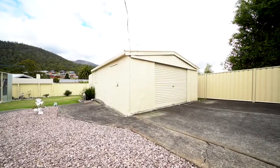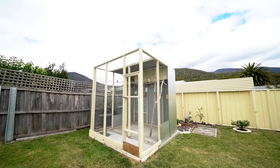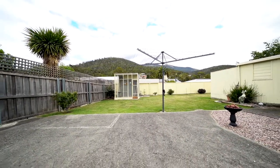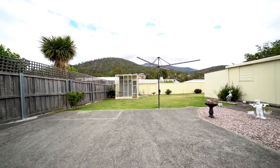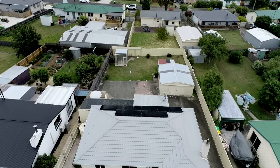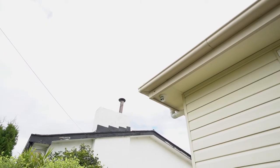This home comes complete with a double garage, bird aviary and a really good secure backyard, perfect for pets and young ones to play safely. There is a solar panel system and a full electronic security system.